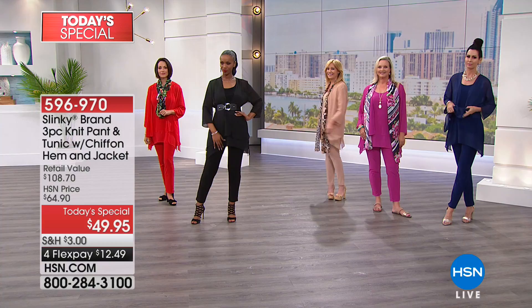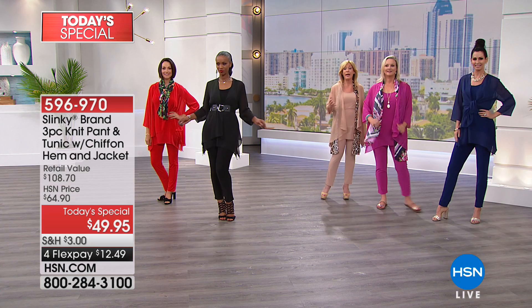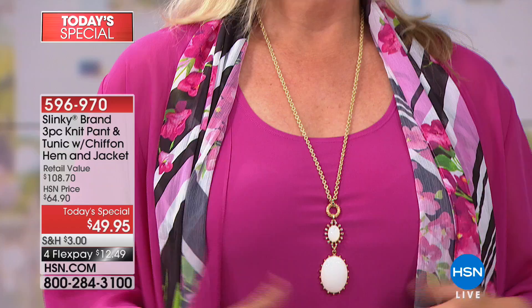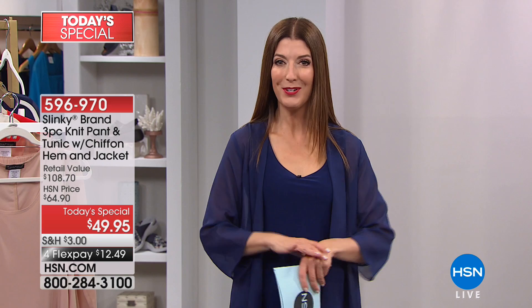Thank you so much, Janet. I'm so glad you're happy and so glad you were watching today. I love that color magenta — and you don't find a lot of outfits in that color. You will love that magenta back with your navies, blacks, purples, and even your plums going into fall and your grays. I've bought several of your outfits with white and black slacks, and I figure I can wear this with those too. Thank you Janet, you have a wonderful weekend. Happy Mother's Day and enjoy your new Today's Special.